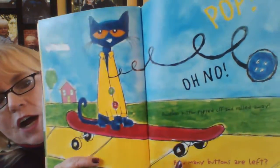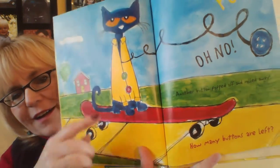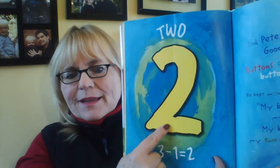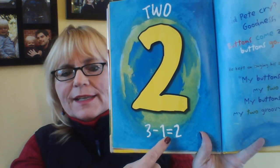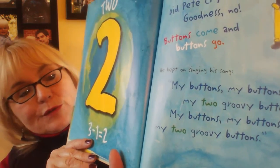Pop! Oh, no. Another button popped off and rolled away. How many buttons are left? One, two. Two. Three minus one equals two. Did Pete cry? Goodness, no. Buttons come and buttons go. He kept on singing his song. My buttons, my buttons, my two groovy buttons.